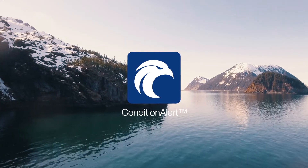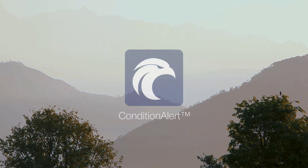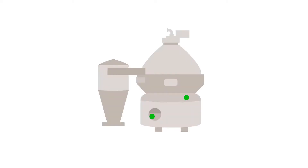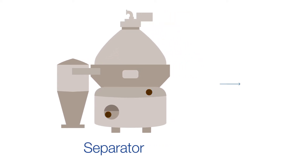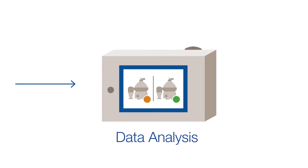Condition Alert provides an eagle-eye view of your equipment's performance at all times and sends you immediate notifications if actions are needed. Using sensors located on vital components, Condition Alert proactively monitors the equipment, and Alpha Laval's unique analysis model enables a new level of insight into the separator's true condition.